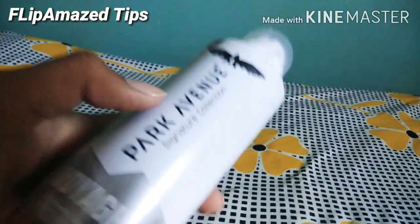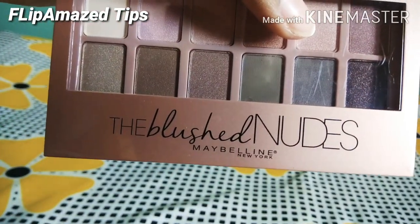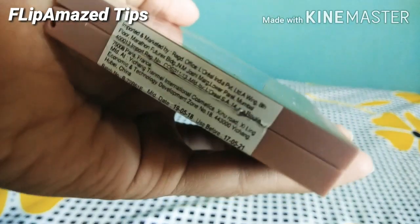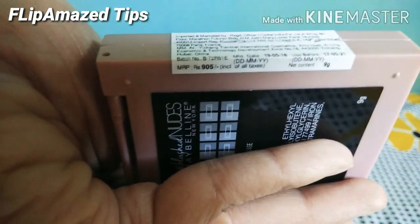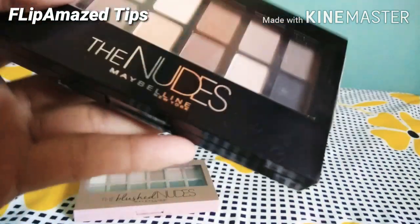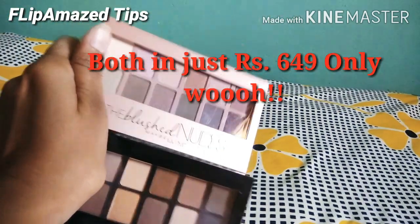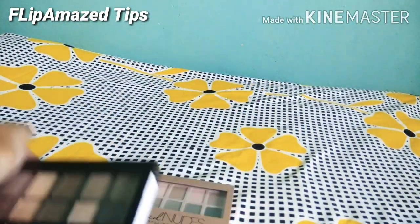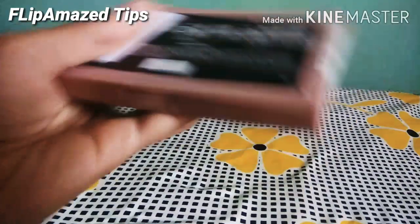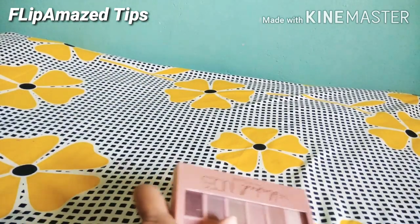Next I have this Maybelline New York Blushed Palette and the Nudes Maybelline New York palette. You can see the price is 950 rupees on one, and the blushed palette is 180 rupees individually. But you won't believe it — I got both of these palettes in the Diwali sale for only 649 rupees together!